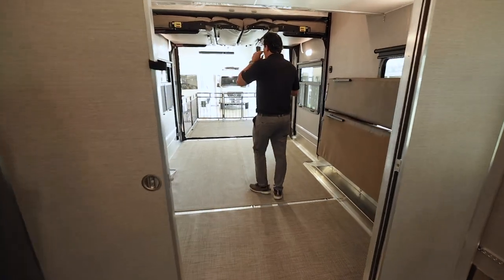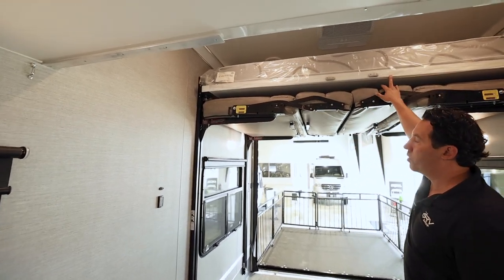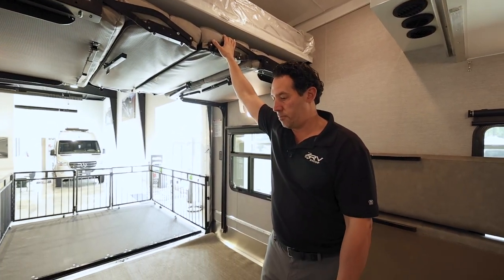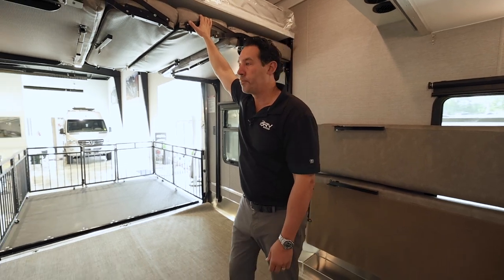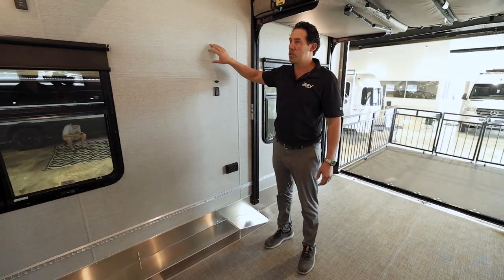Toward the back there are two sofas that flip down, and a queen-size bed mounted up top that comes down with the push of a button. These beds convert between sleeping and sitting area depending on your needs. They do a great job of placing lights and switches where they're easy to find. The wallboard is available in this gray color or beige if you prefer.